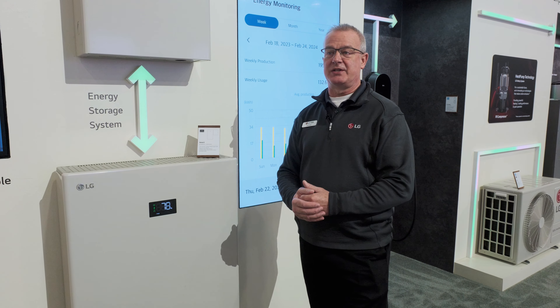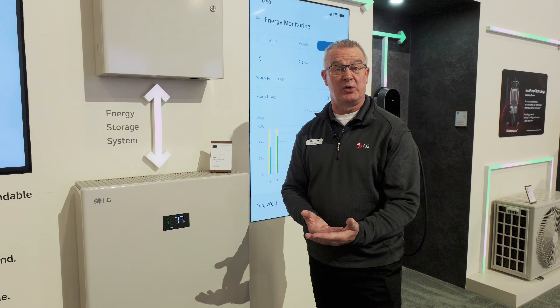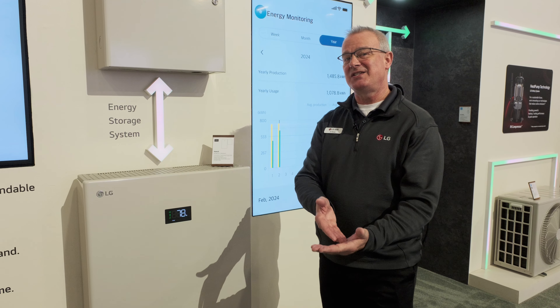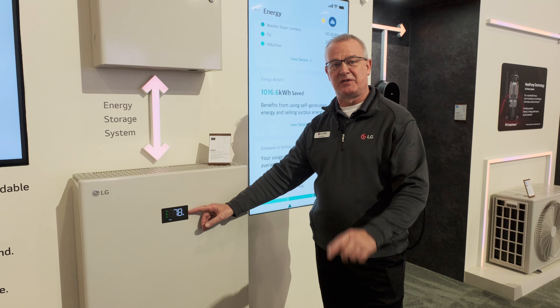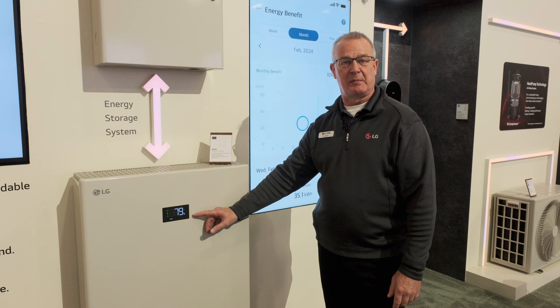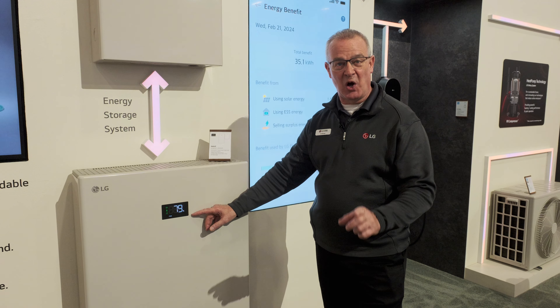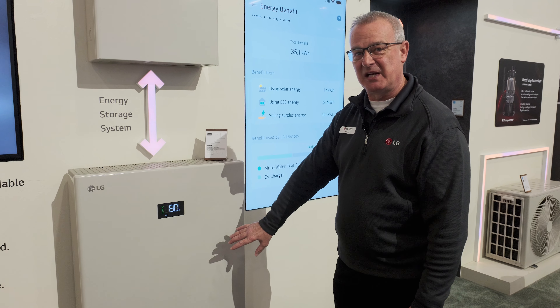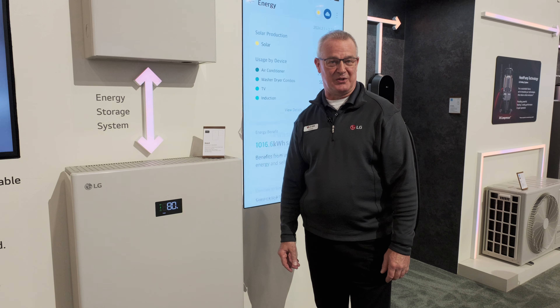Consider the worst case scenario: internet's down, cellular service is down, the app isn't functioning properly, or maybe the cell phone's dead and they can't see their app. The homeowner can see right here on the very surface of the Home8 all the key information they need — comfort and peace of mind — knowing how much energy storage they have remaining and they can make decisions accordingly about their energy usage.